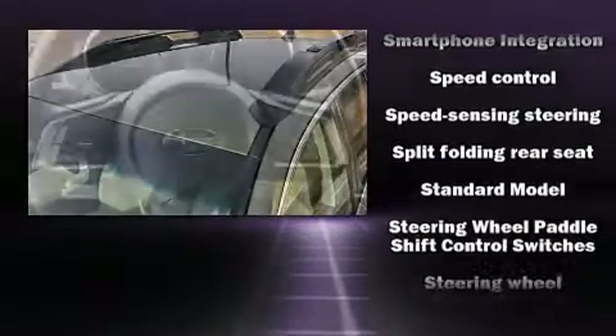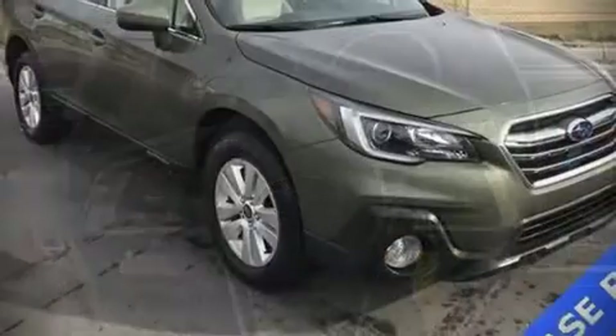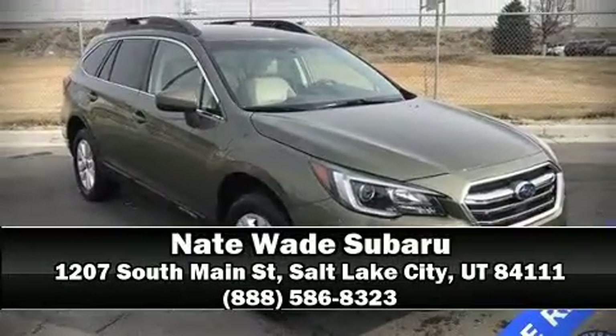A Carfax history report provides peace of mind by detailing information related to past owners and service records. Our sales reps are extremely helpful and knowledgeable — call now to schedule a test drive.